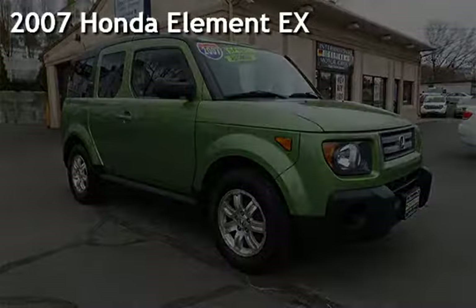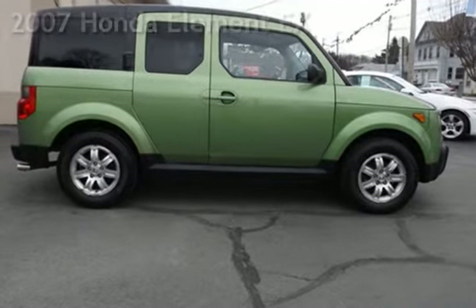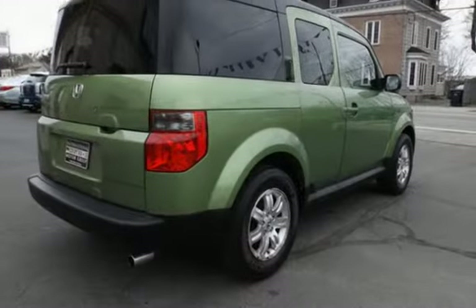Presenting a pre-owned 2007 Honda Element EX. This four-door SUV has a four-cylinder, 2.4-liter i4 engine, with all-wheel drive, and an automatic transmission.